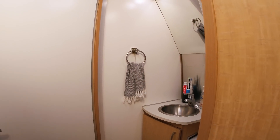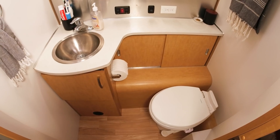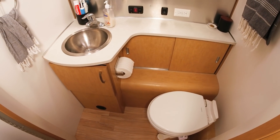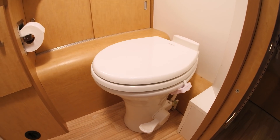Let's move on to the bathroom. It's a smaller space all things considered, but we can actually fit two people in here pretty easily. We've got the standard issue RV toilet, a Dometic.